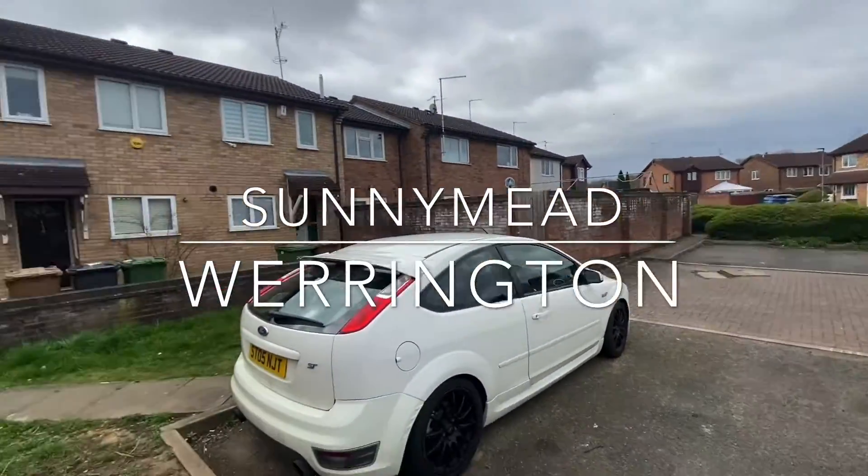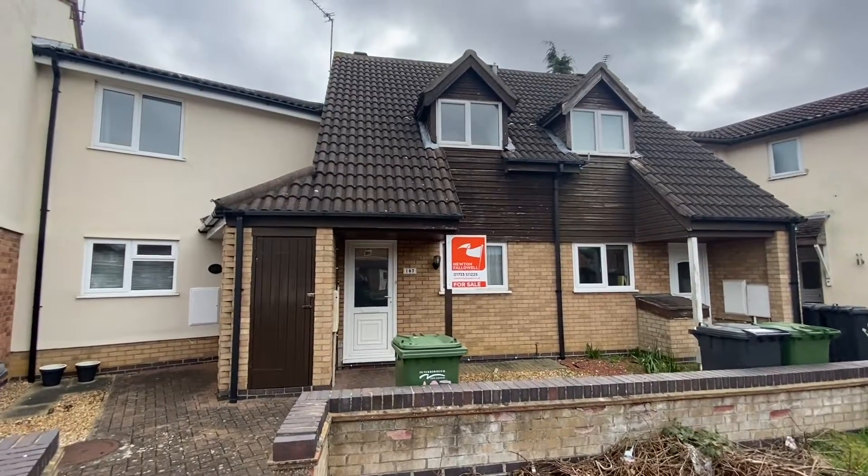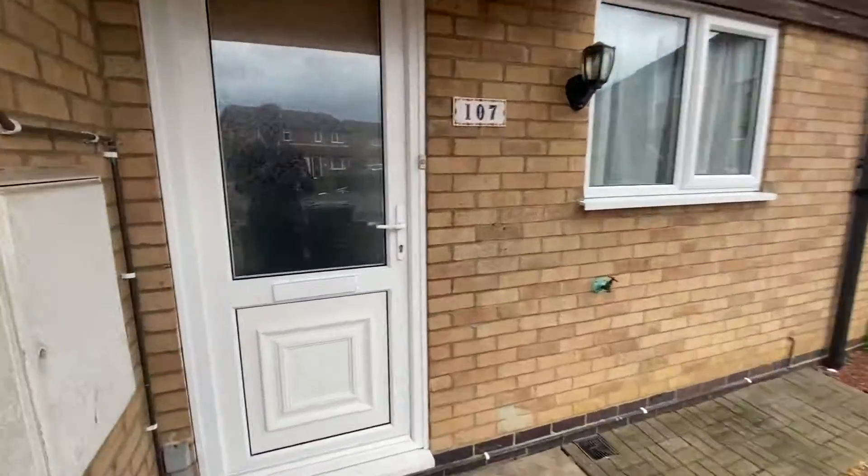Welcome to Sunnymead, where this two-bedroom home is situated within the popular area of Warrington, making an ideal first-time home or investment purchase, being sold with no onward chain.